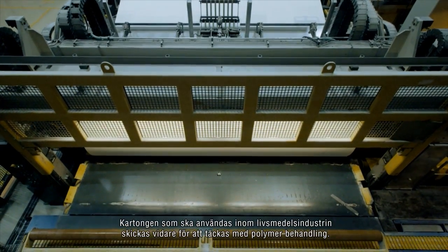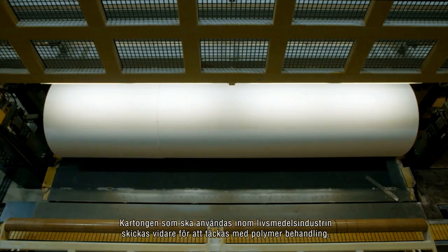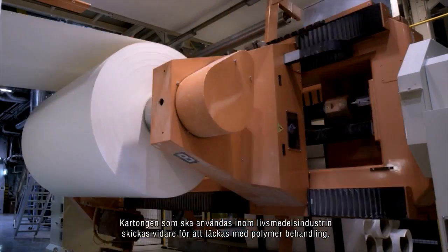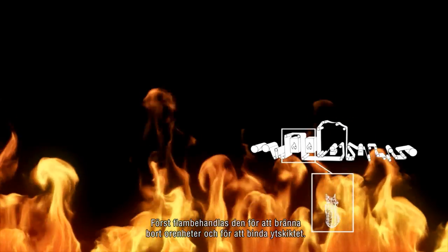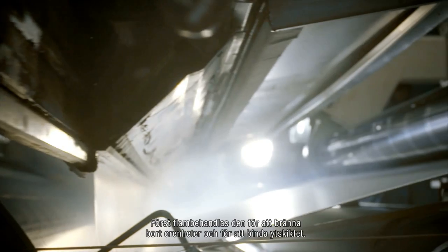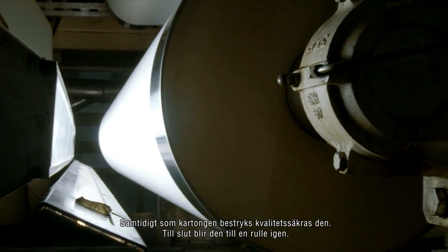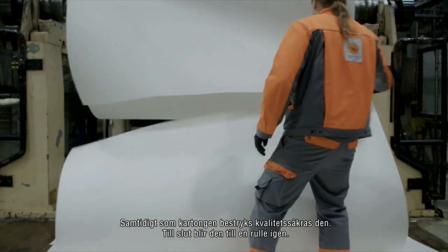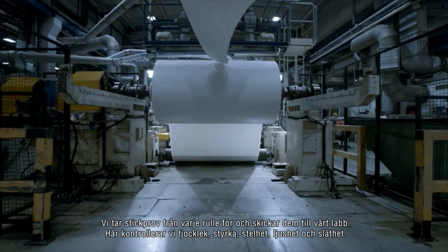To meet customer demand, board for the liquid food and beverage industry is cut and sent for polymer coating. First, it's flame treated to burn away impurities and bind the coating. When coated, the board is checked for quality and evenness in the calender section, then wound up on a reel again.